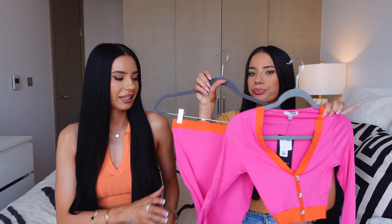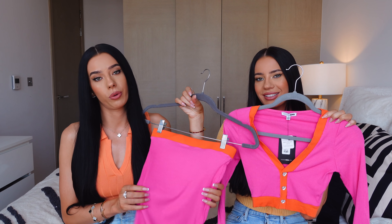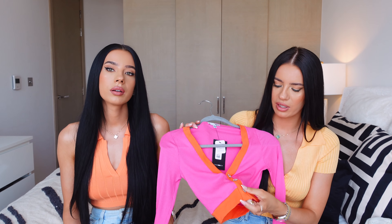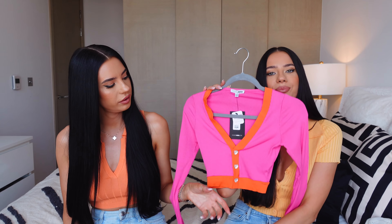I have another knit set, no other than pink and orange. Pink and orange is a great color combo — when I saw this I was like, I need this. It's very cute and very tight. Nice and thin fabric so you won't be too hot, and I love the little crystal buttons.